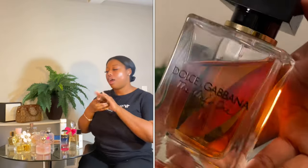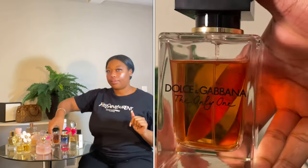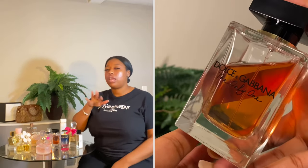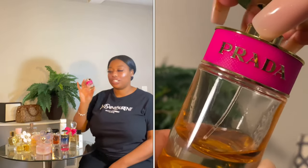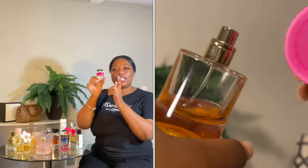All of these are great gifts for birthdays or Christmas, which is coming up. The links will be in the description box in case you want to shop. This Dolce & Gabbana Only One is almost gone — it was my first perfume ever, and I love how the bottle opens. I need some more!